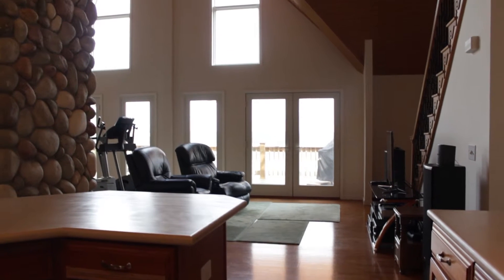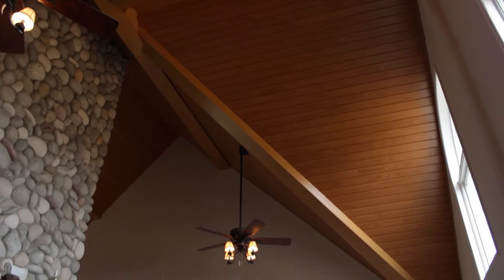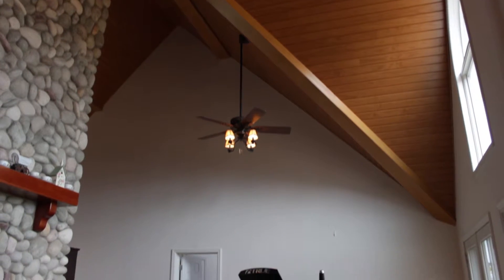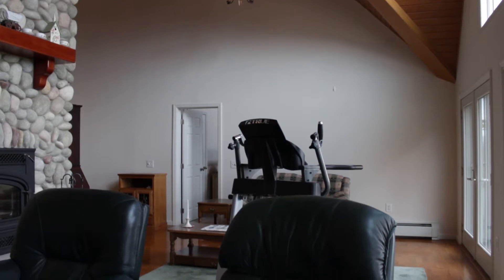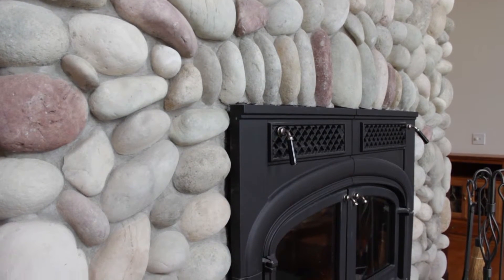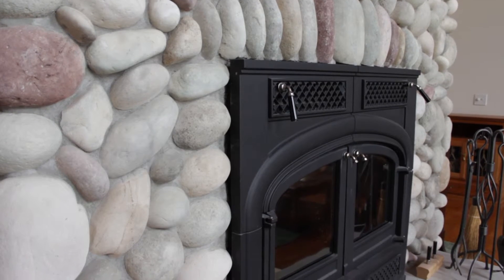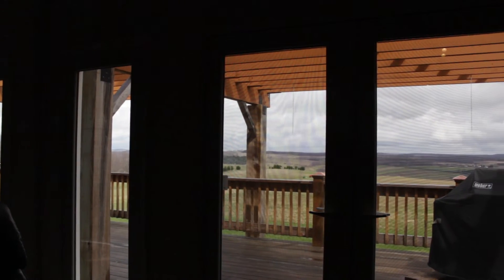From here we gaze into the grand great room. It's two stories with cathedral ceilings with hardwood and beams throughout, as well as a two-story stone fireplace. All of these windows gaze upon the vista views.